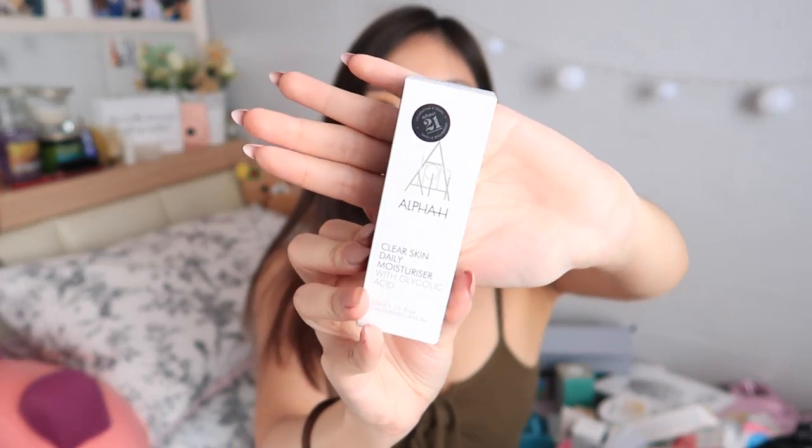Lastly, from Alpha H is the Clear Skin Daily Moisturizer with Glycolic Acid — as it says, it's a lightweight hydrating moisturizer. And with this, we've come to the end of this video. I hope that you guys enjoyed opening my haul with me. If you want to see any in-depth reviews or more information on any of the products, feel free to let me know in the comment section below. Don't forget to hit the like button and subscribe. Bye-bye!